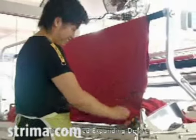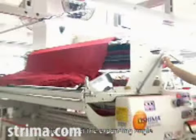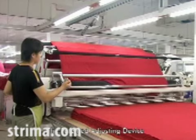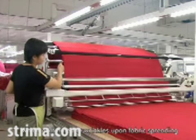The patented expanding device allows the operator to set the expanding angle and decreases the curling edge of fabrics. The patented adjusting device eliminates wrinkles upon fabric spreading.